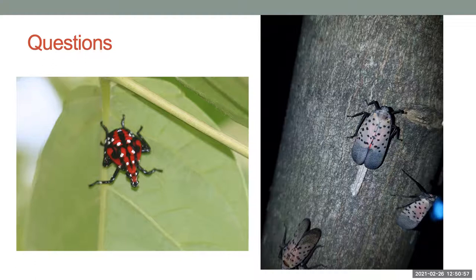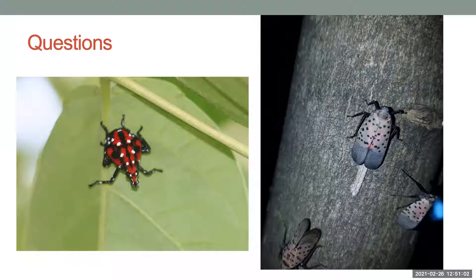Someone asks about what artificial controls or pesticides are used. There are not a whole lot of products out there — we are limited to what the label says. In the past there haven't been a lot of plant hoppers that needed to be controlled, so there's not a lot of insecticides that have plant hopper on the label. There are some that arborists will be able to use, and we have that list on our New York State IPM website. Commercial growers can use those as well. We're working with entomologists to expand the list for homeowners.